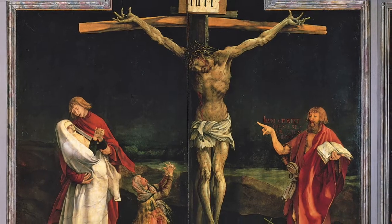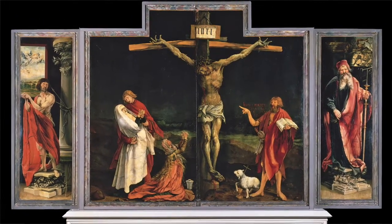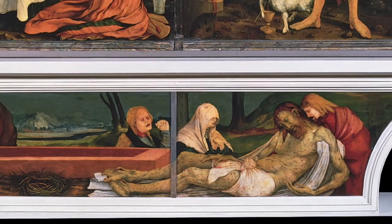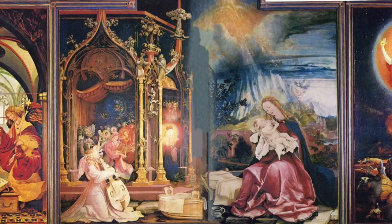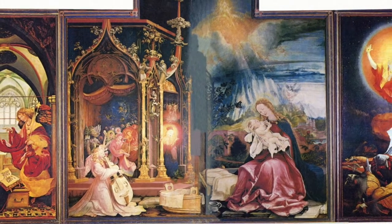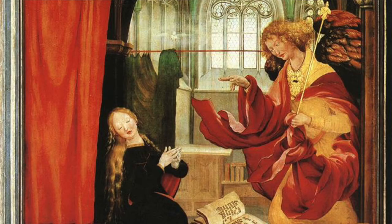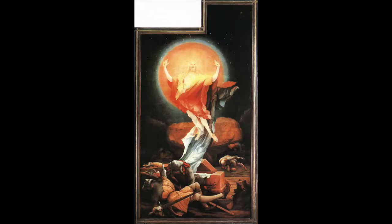Most of the time, the doors would be closed, displaying a central crucifixion scene, flanked by depictions of St. Sebastian and St. Anthony, as well as a lamentation scene below on the base or predella of the altarpiece. On certain feast days, the doors that make up the crucifixion scene would be opened, revealing four different paintings, including an Annunciation, Choirs of Angels, a Madonna and Child, and the Resurrection.